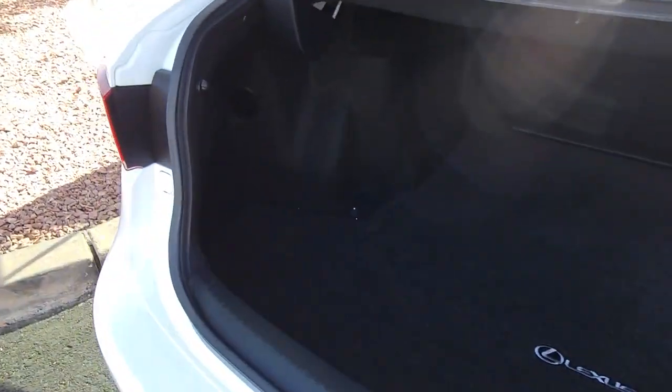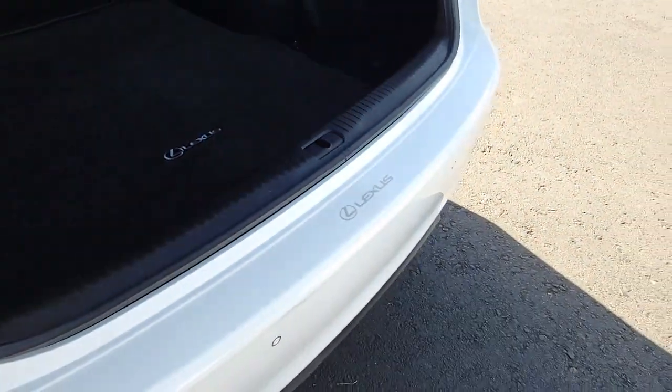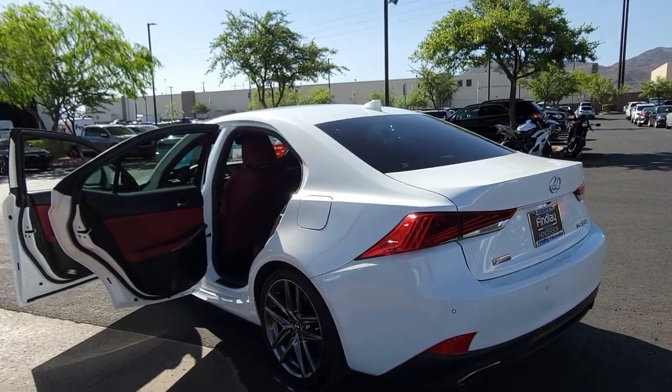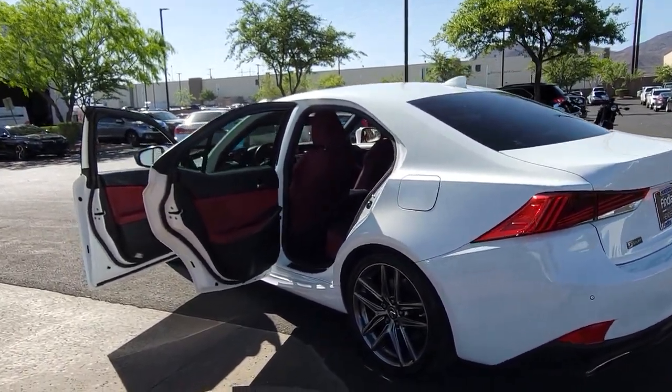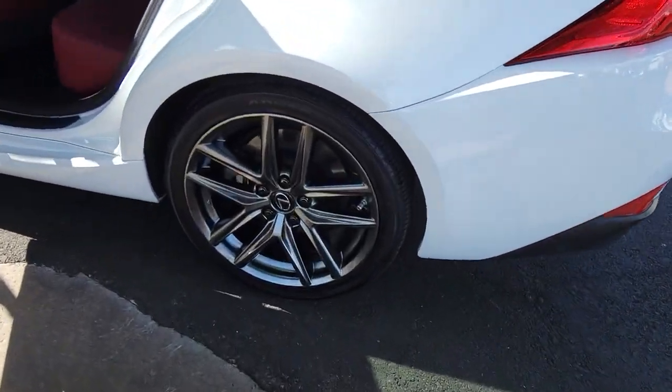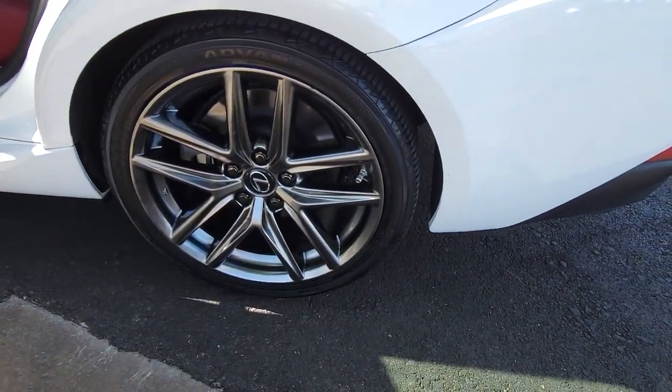These are just some of the great options this vehicle comes with: backup camera, dual zone AC, alarm, auto dimming rear view mirror, tire pressure monitoring system, universal garage door opener, driver illuminated vanity mirror, engine immobilizer, steering wheel controls, and cruise control.